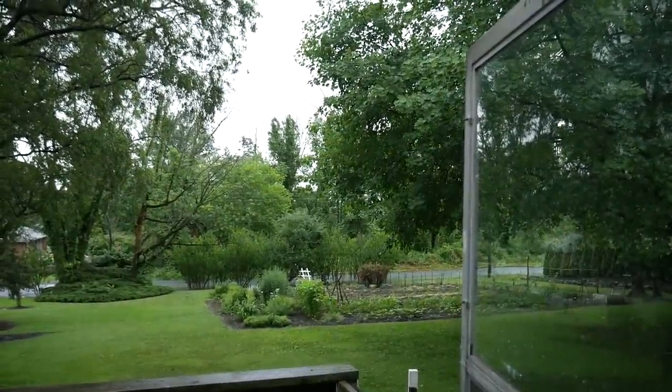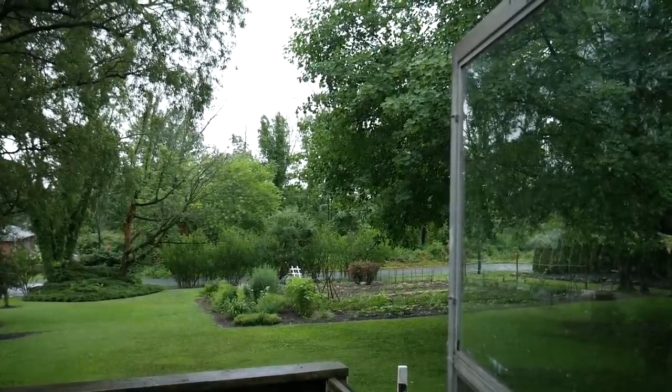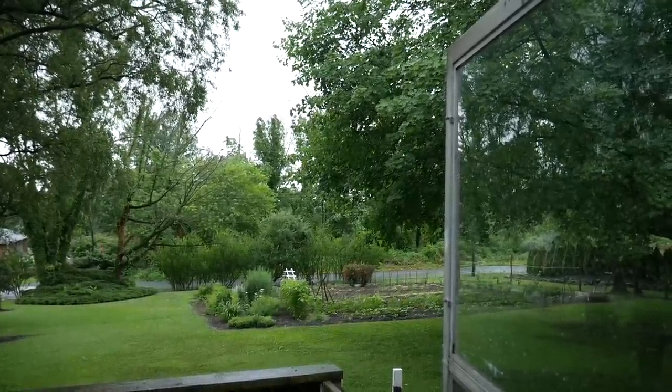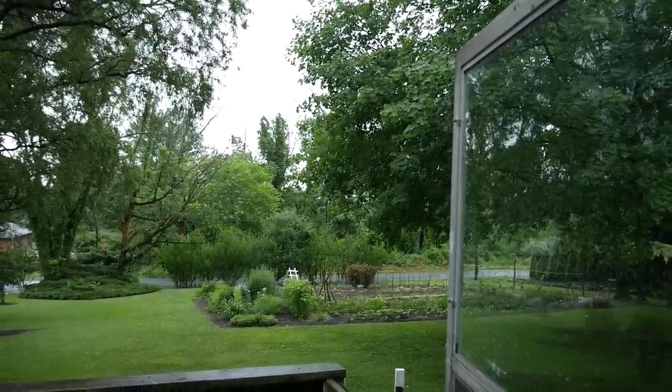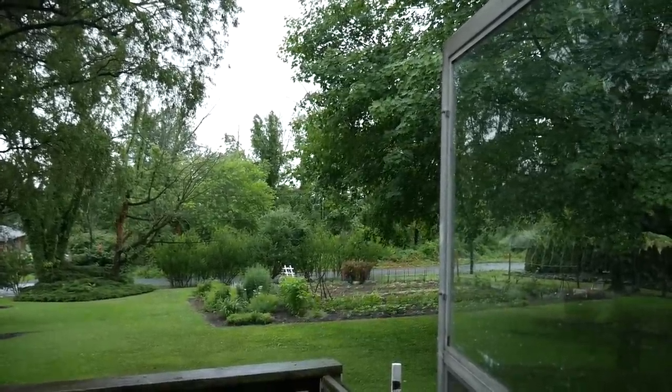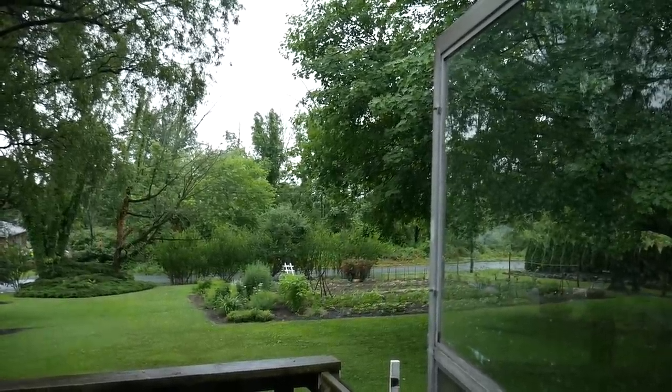This morning I woke up to find a rainy day and I'm actually looking forward to having a day inside. I've been doing so much outside work and it's nice to be able to relax indoors for just a little bit. So what am I working on today? Well come follow me and I'll show you. It's going to be an all-day job.